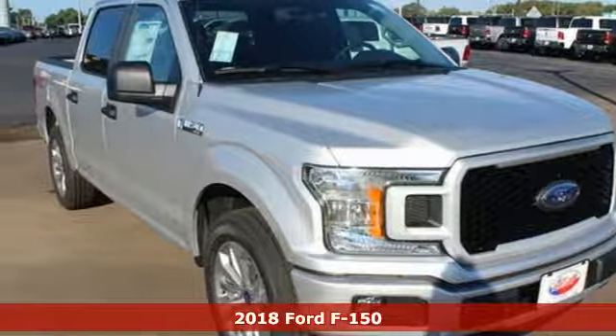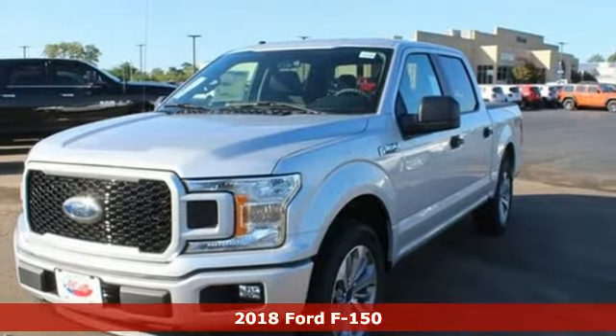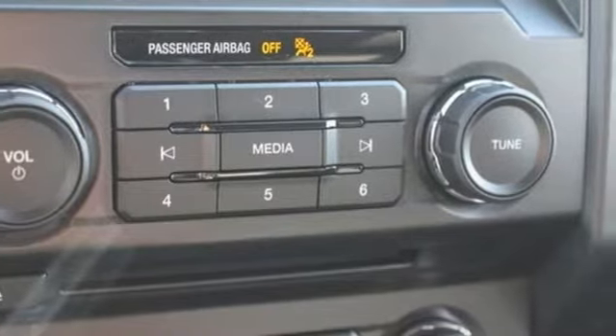It's a 2018 Ford F-150. Job after job, this truck is always ready for the next project. The high-strength aluminum alloy body means less weight, no rust, and more strength.